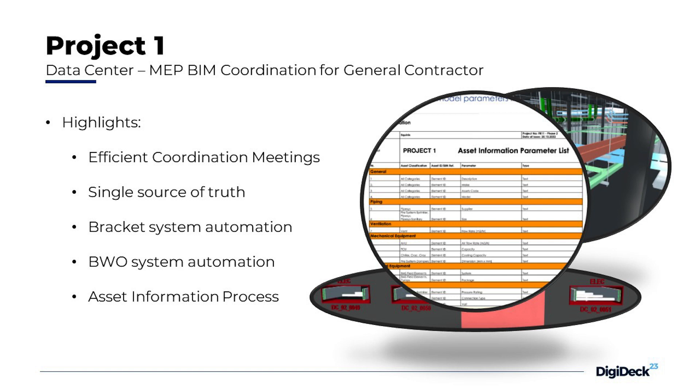Then we had a single source of truth — a collaboration platform where we put all the models, all the documents, and all the drawings. We avoided missing information on site, because usually there is a lot of missing information or the site team is using old revisions of drawings.